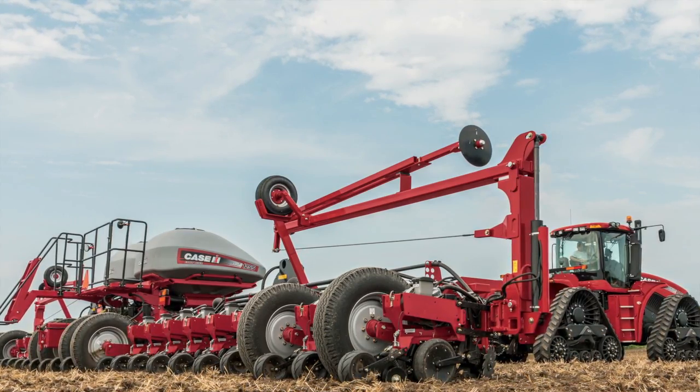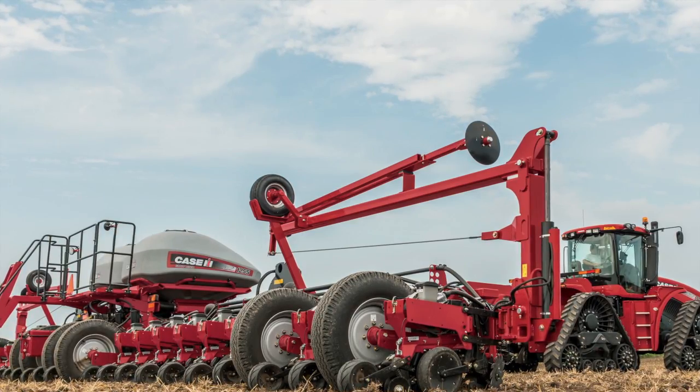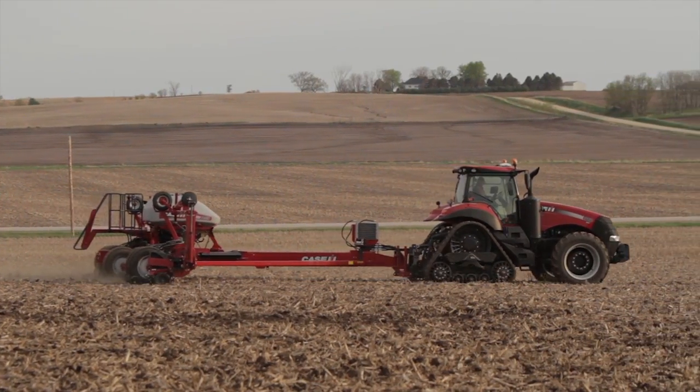Here at Case IH, we're announcing our partnership with Precision Planning and the Case IH Early Riser Planner. This allows our customers the next level of technology, coupled with the best row unit technology in the marketplace, to provide another option for those customers looking to adhere and adapt to the latest technology.